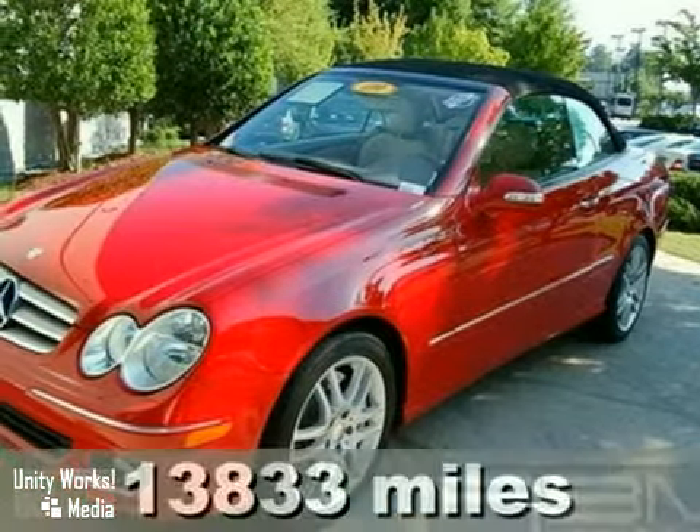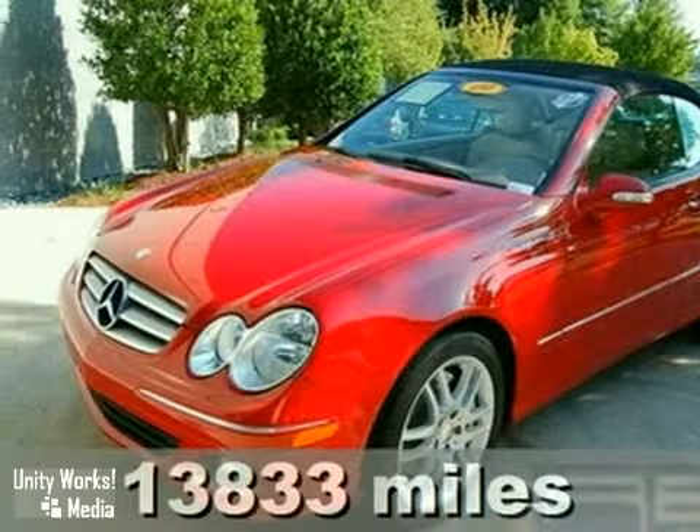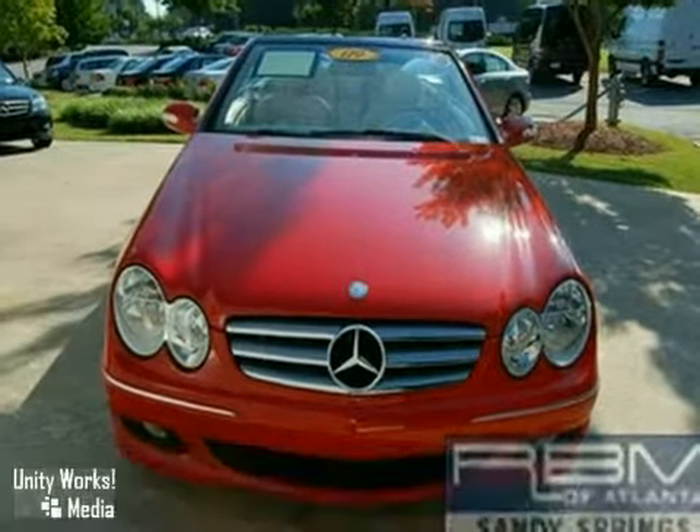It's a certified 2009 Mercedes-Benz CLK 350 Cabriolet. It's red with a stone interior.